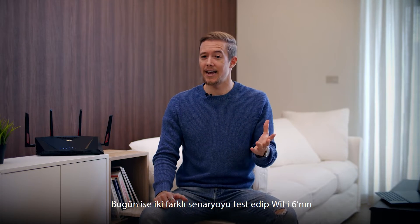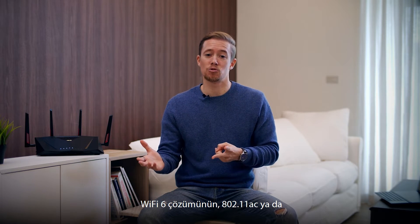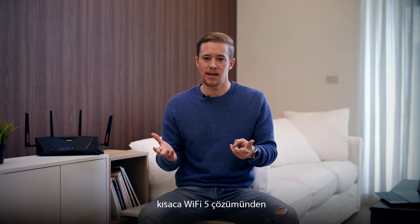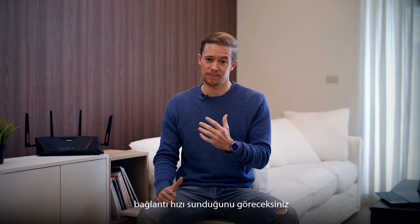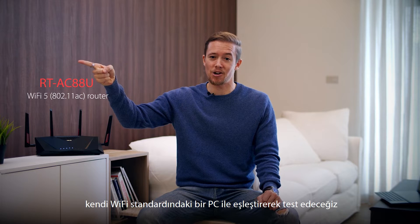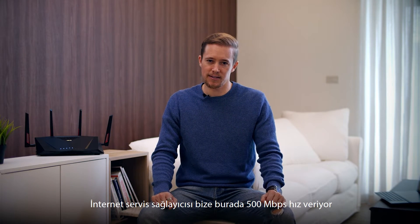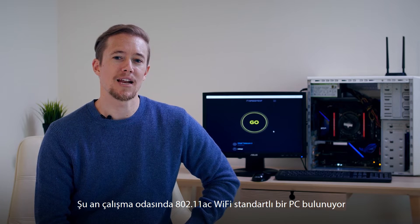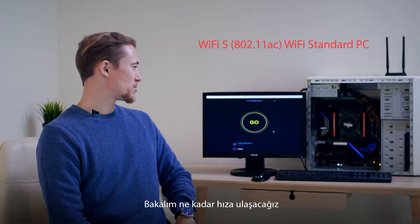So what we're going to do today is test two scenarios and show you how Wi-Fi 6 really helps. You'll be seeing how the Wi-Fi 6 solution provides faster wireless speeds compared to our 802.11ac or so-called Wi-Fi 5 solution. First we'll be testing our AC router and pairing it with its Wi-Fi standard PC. The ISP speed we have here is 500 Mbps. I'm here in the study room with an 802.11ac Wi-Fi standard PC. Let's see how the speed goes.